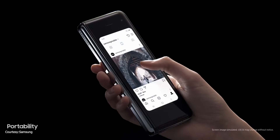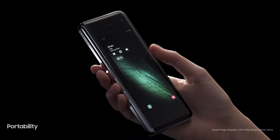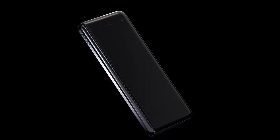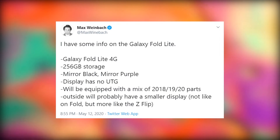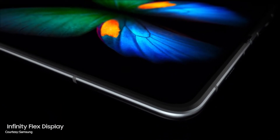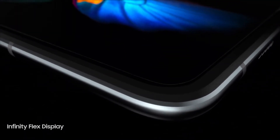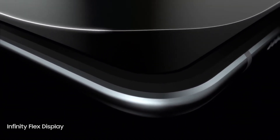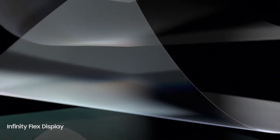Moving on, we have some info on the Galaxy Fold Lite, the $1,100 cheaper foldable phone that Samsung is rumored to be working on. Max Weinbach says that it will be a 4G only device, so no 5G. It will have a base 256GB storage and would come in two color options — mirror black and mirror purple. The display won't have the ultra-thin glass as seen on the Galaxy Z Flip, but it will be more like the original Fold. It might have a mix of 2018, 2019, and 2020 parts to meet that cost, and the outside display will probably be smaller like the Z Flip's outer display.